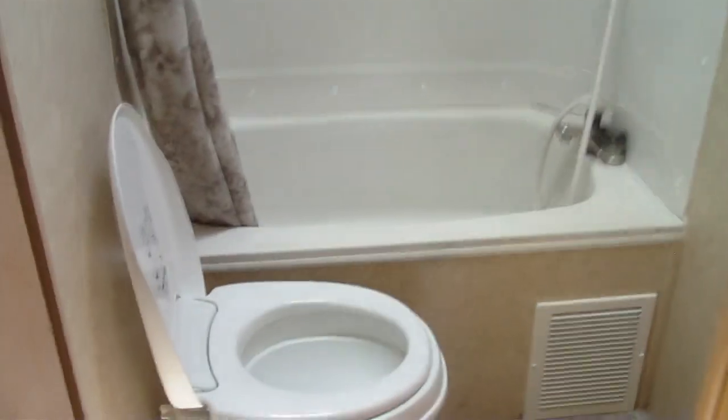Here's the bathroom. A tub to bathe the kids in. Toilet. Medicine cabinet. There's a fan up above.